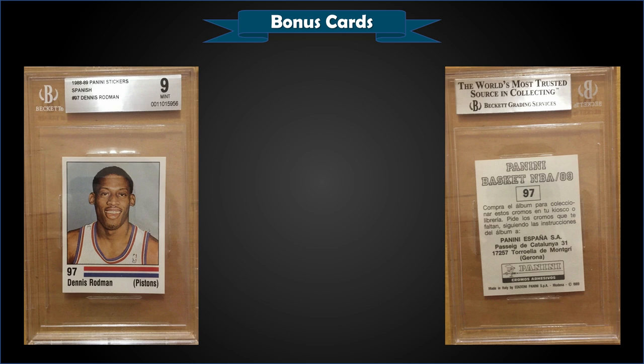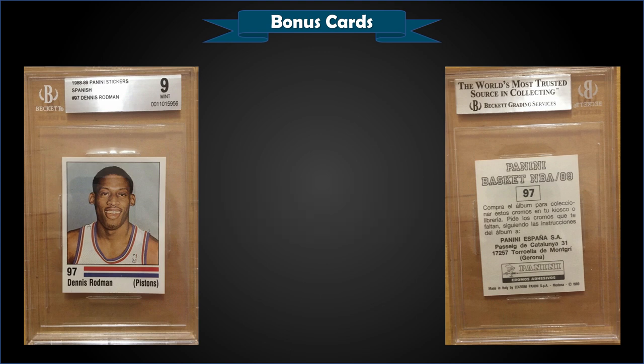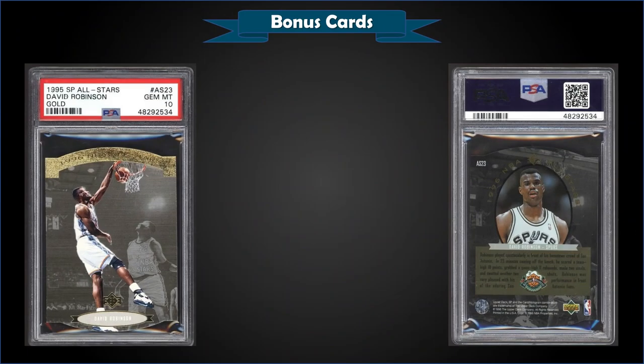From 1988 Panini, we have the Dennis Rodman Spanish rookie year sticker, graded mint BGS 9. This was a fixed price sale for $600. Pop is five in the mint BGS slab, with only three higher graded gem mint BGS 9.5s. Mint PSA 9s pop at only six with six higher gem mint — super low pop for these Dennis Rodman rookie year stickers.